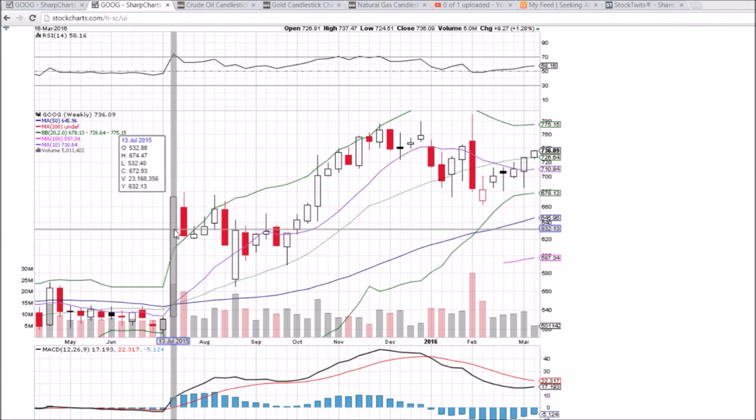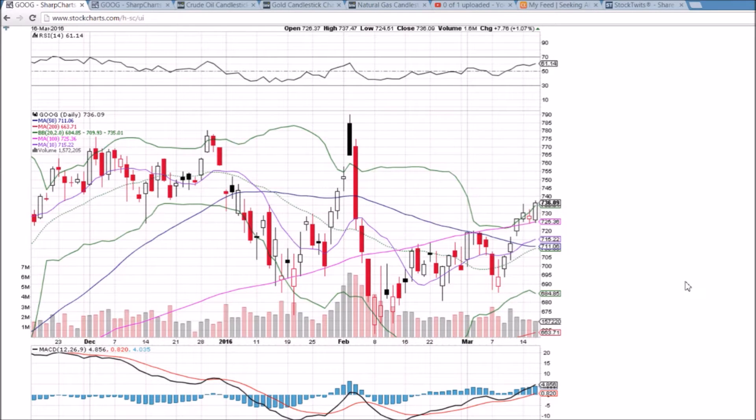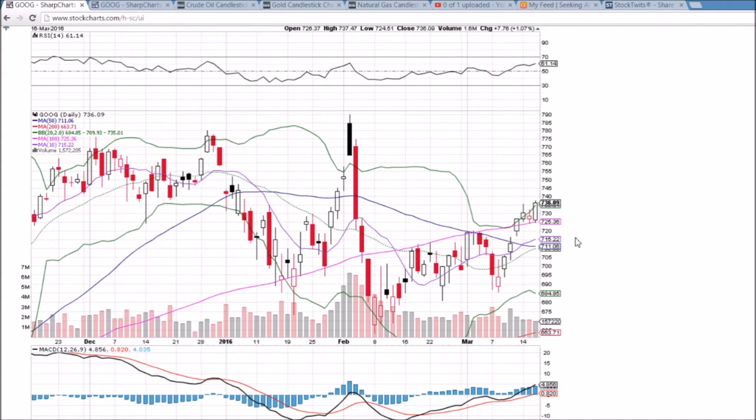Looking at Google (GOOG) on the daily and weekly time frame, we have held the back test of the 100-day moving average support the past two days at 725.36 — that's a bullish sign. The bulls showed up, breaking to higher highs today and closing above that upper Bollinger Band, turning it into support at 735.01.